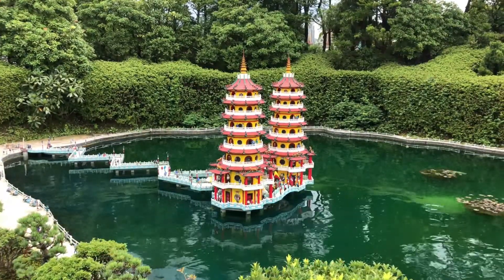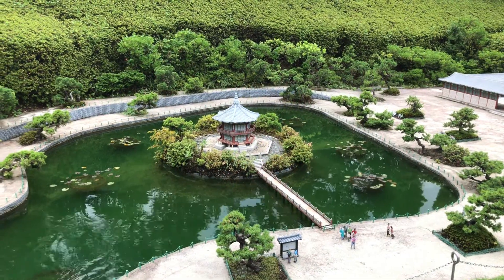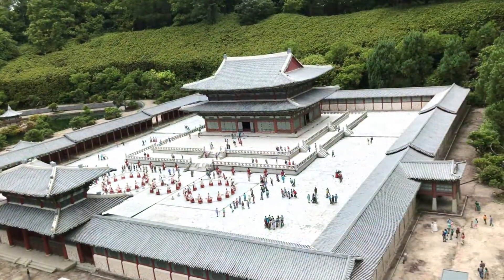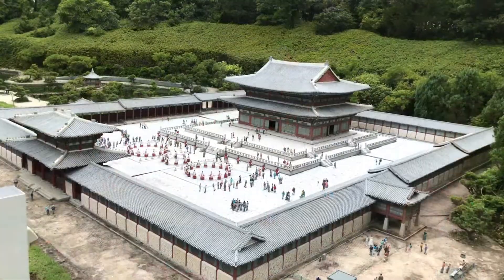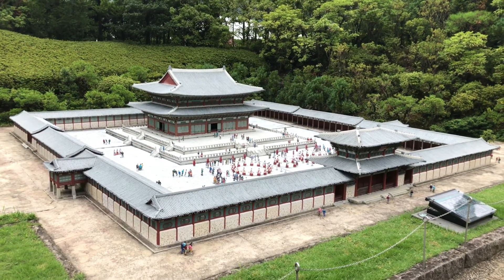Tobu World Square — it's right in front of the station, so access is quite good. You just get out of the station and there's the entrance already. It's convenient and not so expensive, and pretty cool stuff.